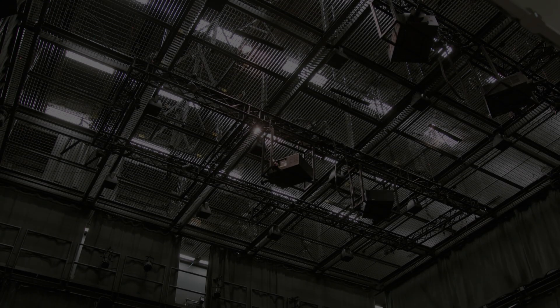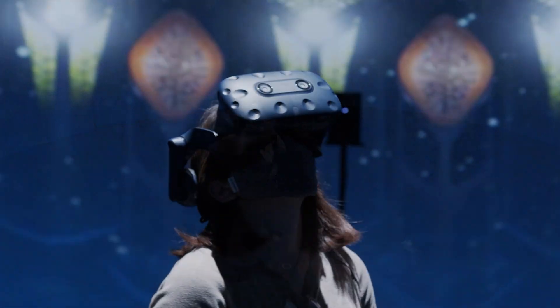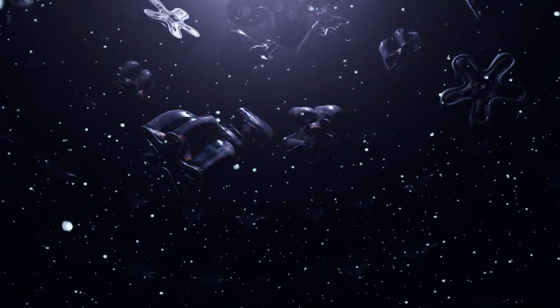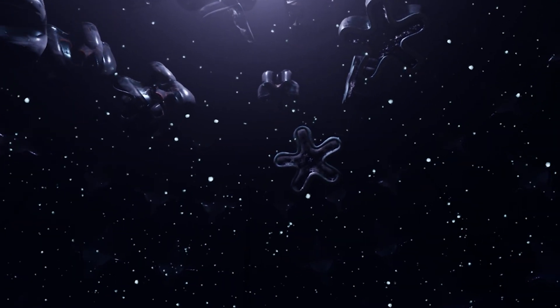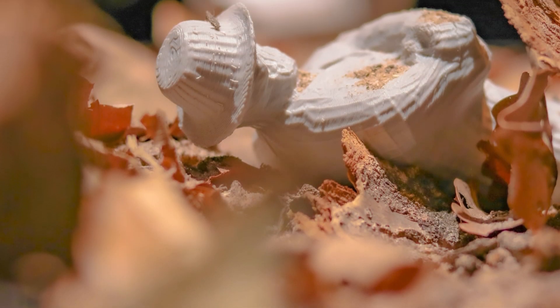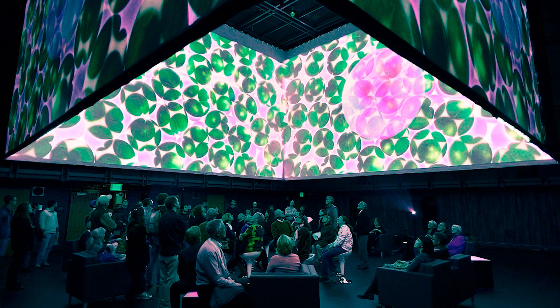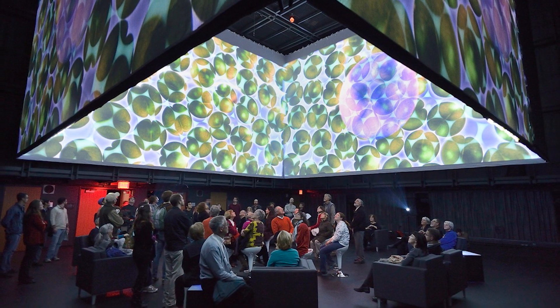Our cube is a five-story, state-of-the-art facility that can easily turn into an immersive experience, a studio for motion capture, or an exhibition space. It brings to life all of your technological and creative ideas in one unique setting.